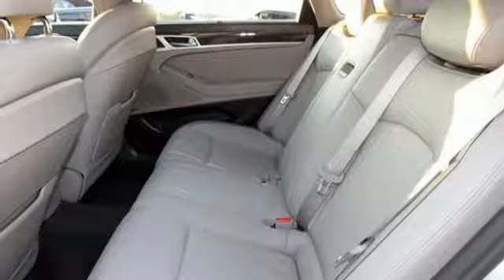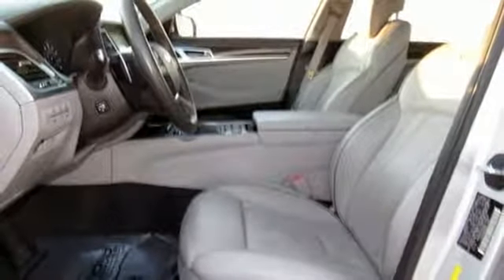V6 engine, hands-free liftgate, gas pressurized shocks, and front heated and ventilated leather bucket seats.